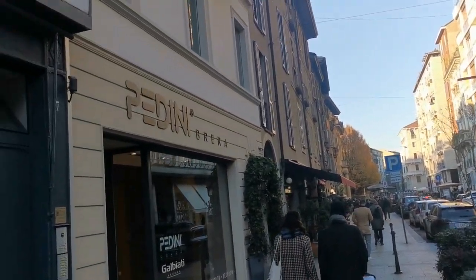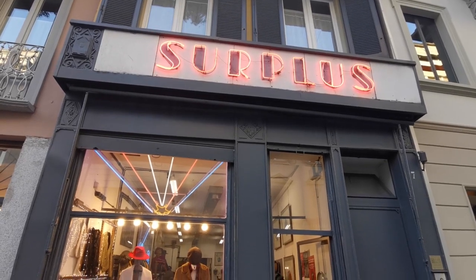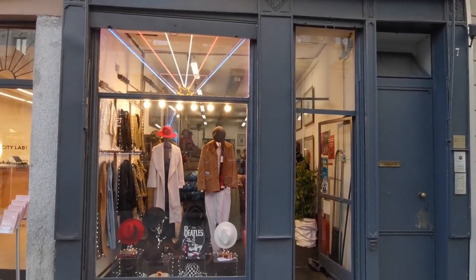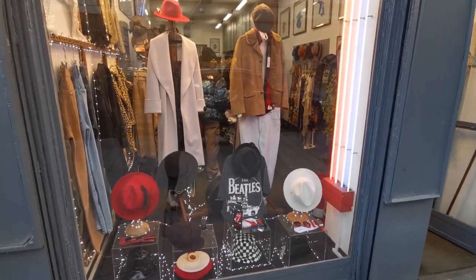A few minutes of walk from the castle you can find Surplus. This vintage shop seems to have more of a 70s glam rock style that is not really my style, but anyway let's give it a chance.